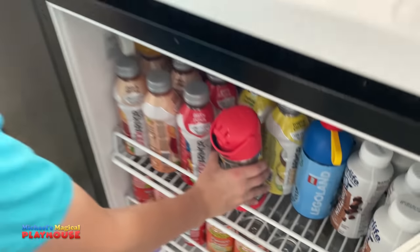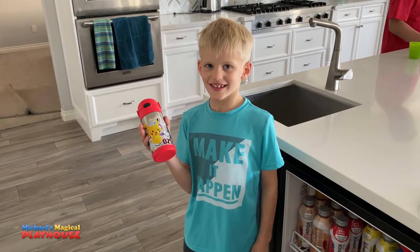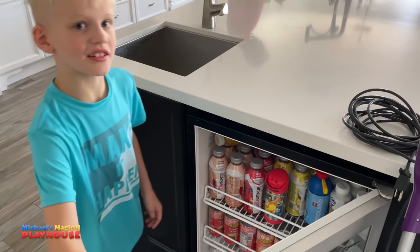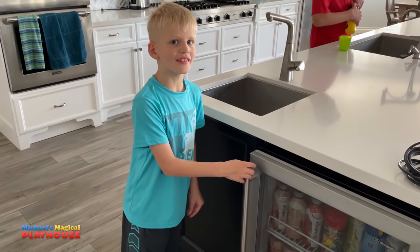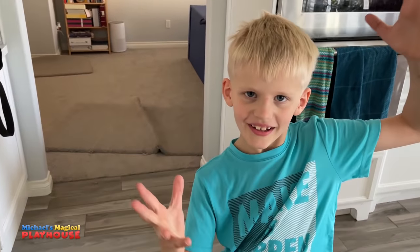Oh look, here's my Pokemon bottle. I should bring this to my practice — I'll probably bring it next time though. It's very, very cold with water. It's very yummy.